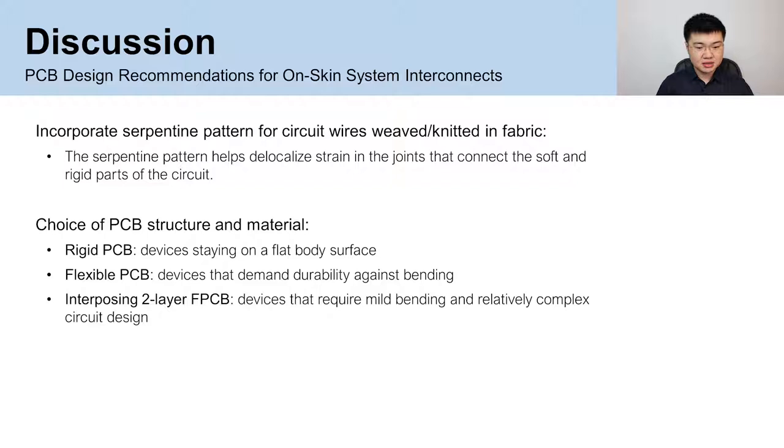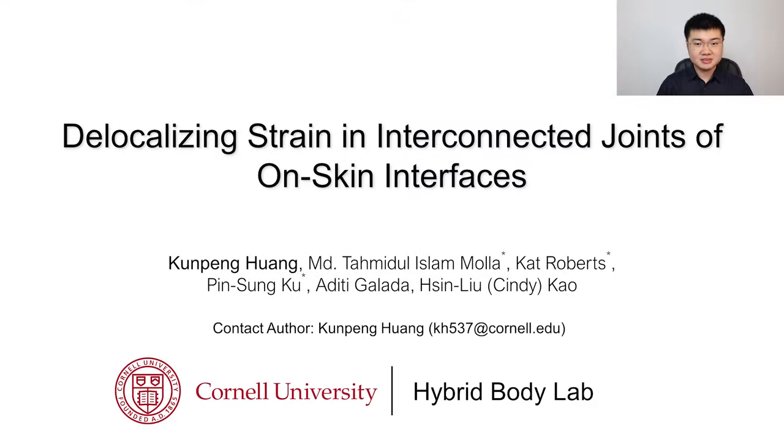Lastly, based on our experiment results, we provide a set of recommendations for PCB design for on-skin interfaces, including incorporating a serpentine pattern for circuit wires woven into fabric when needed, and the choice of PCB structure and material determined by circuit complexity and the frequency of bending. Thank you for listening; please check out our paper for more details.